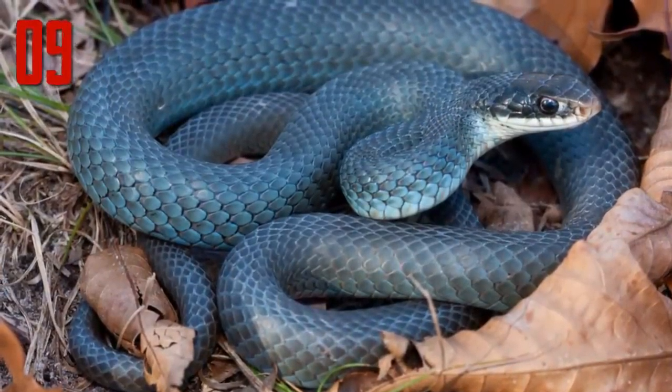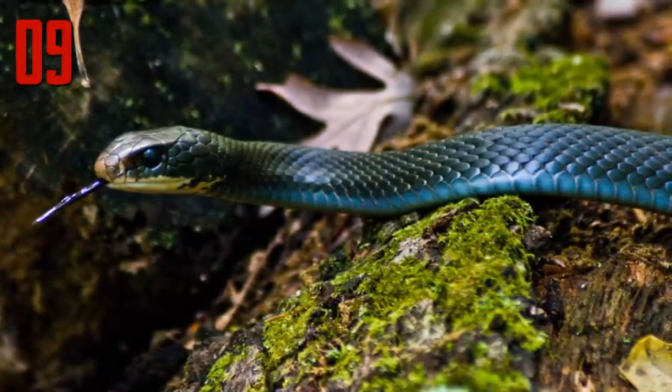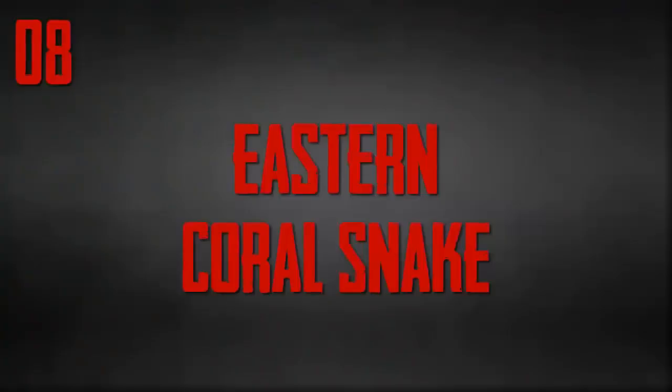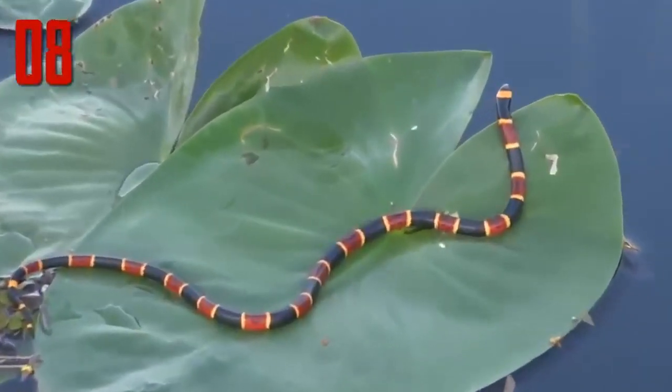to the ground and swallow them alive. They are known mostly east of the Rockies but have been seen as far south as Mexico. Number 8: Eastern coral snake. Micrurus fulvius is one of the most beautiful of all snakes.